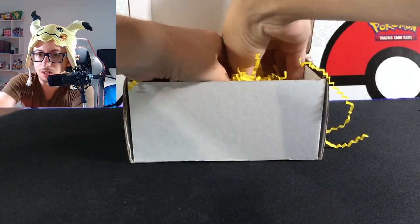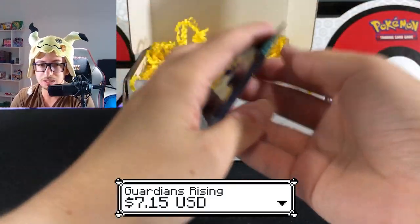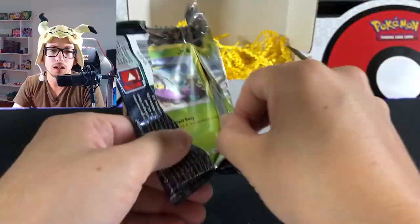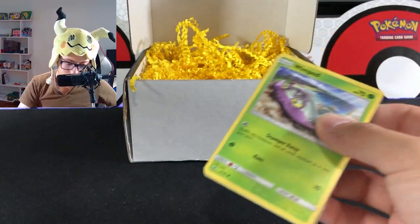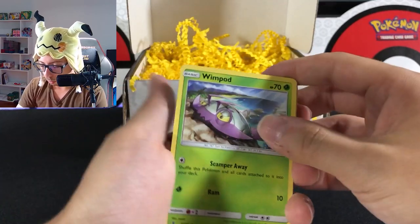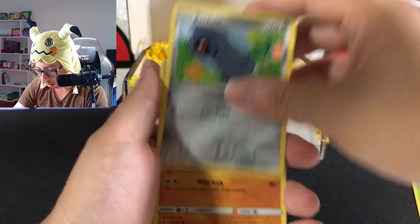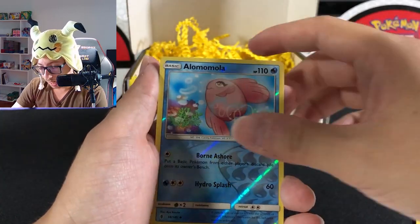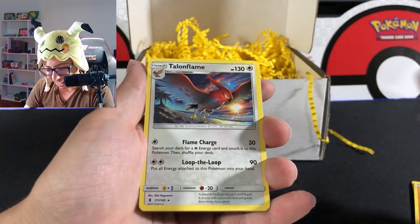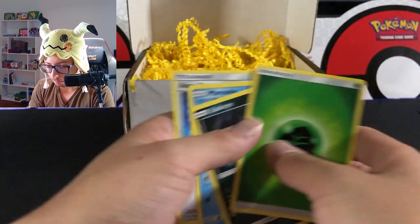We have Sun & Moon Guardians Rising. Not the best set, but still a nice set. We can't get all heat packs — that would be too perfect. It's a green coat, doesn't matter. Wimpod, Gloom, Wailmer, Beldum, Rockruff, reverse Alomomola, Alomomola, and Talonflame non-hollow. That's about it.